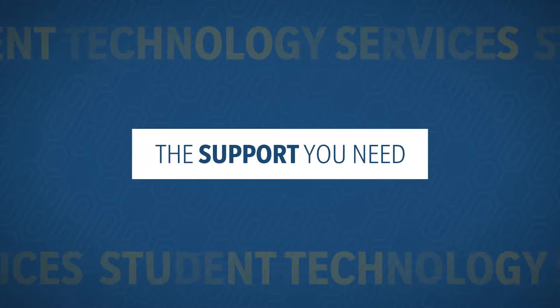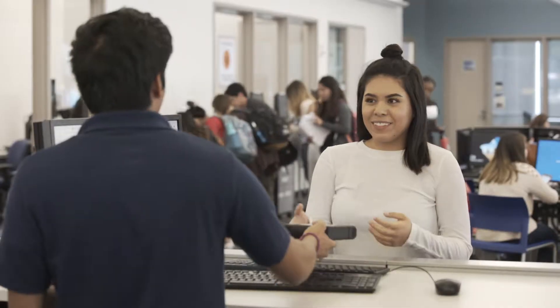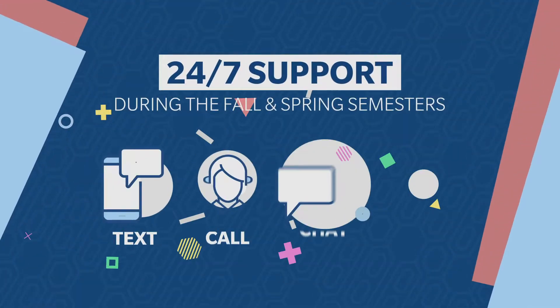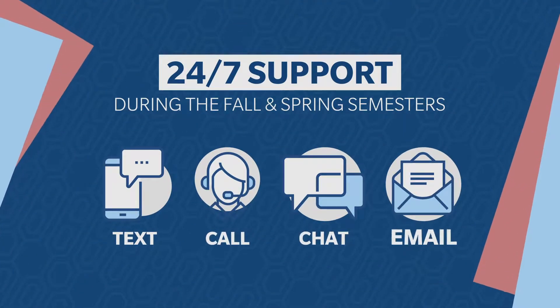Campus technology questions? Get in-person support at the Student Genius Center on the first floor of the library. You can also get 24/7 support via text, call, chat, or email.